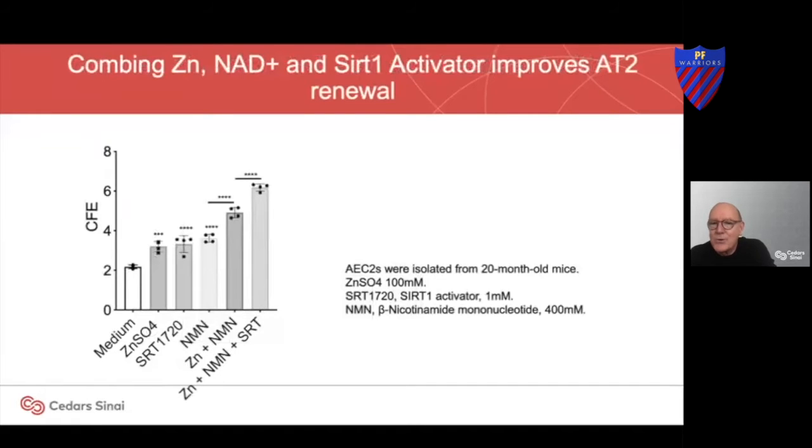Our most recent unpublished work: here's zinc alone, here's NAD+, here's the SIRT1 activator. If we put them all in together, we can nearly fourfold increase the ability of these cells to regenerate.